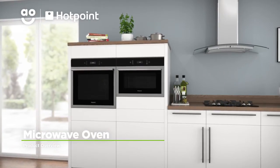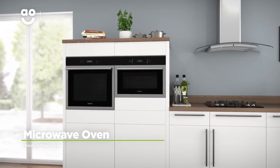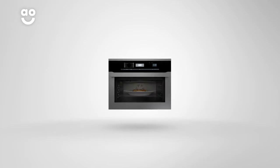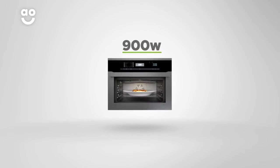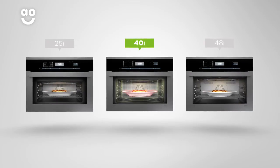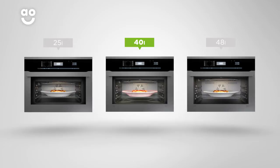This excellent combination microwave oven from Hotpoint is ideal if you're looking for a built-in model with innovative technology. With an impressive 900 watts of power, your food will be cooked in next to no time. And with a 40-litre capacity, it's perfect for medium-sized households.